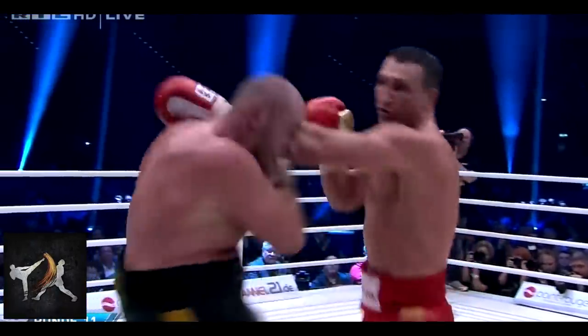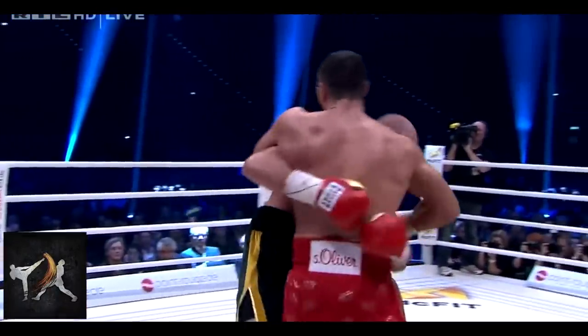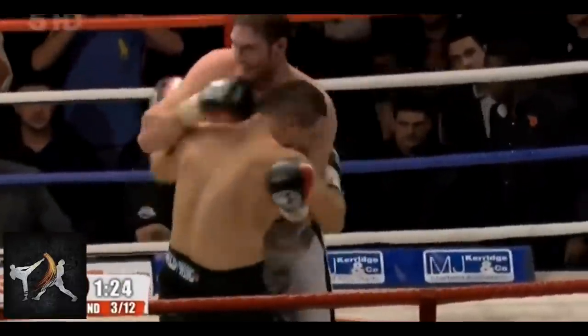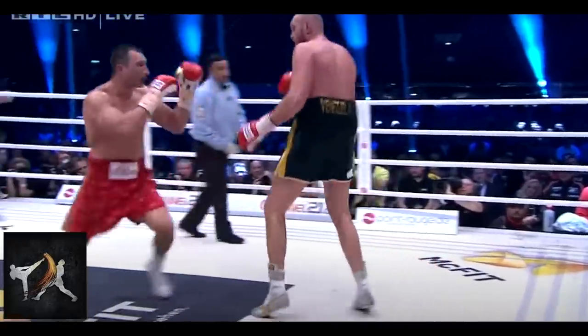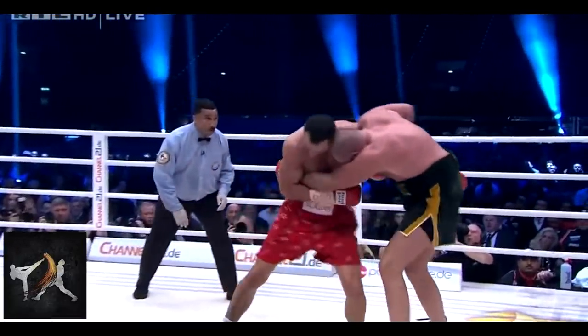Theoretically, coming in so aggressive should leave Fury wide open to counters. But luckily for Fury, he possesses otherworldly head movement. Combined with his ability to effortlessly work his punches over and under opponents' arms, Fury's head movement allows him to regularly enter into the clinch in advantageous positions.